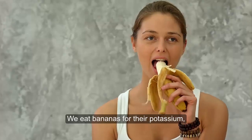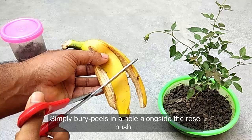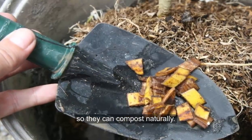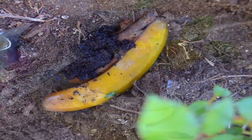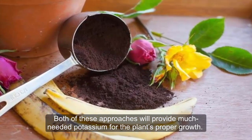Banana Peels. We eat bananas for the potassium, and roses love potassium too. Simply bury peels in a hole alongside the rosebush so they can compost naturally. As the rose grows, bury the peels into the soil's top layer. Both of these approaches will provide much-needed potassium for the plant's proper growth.